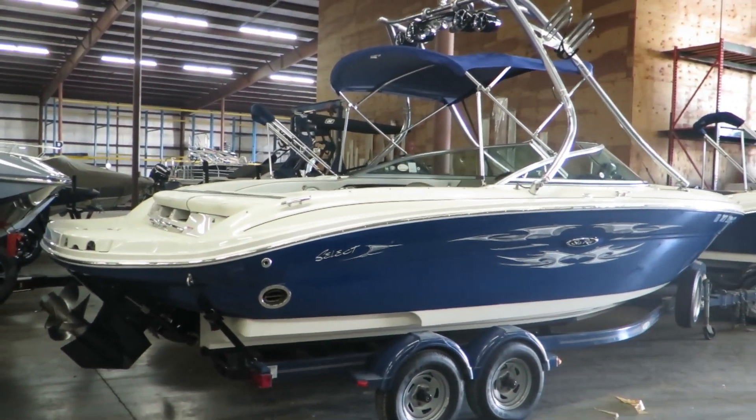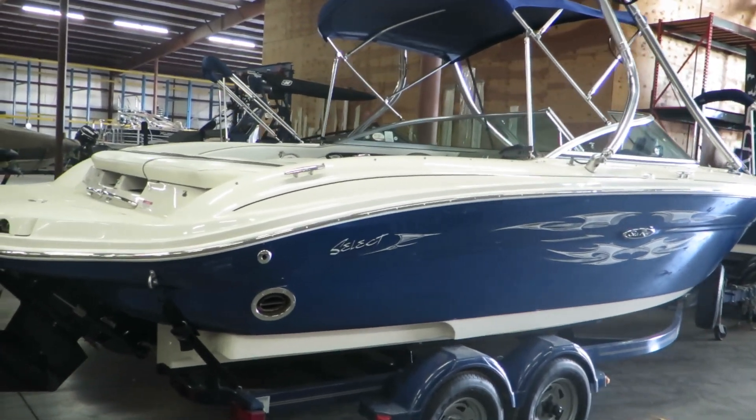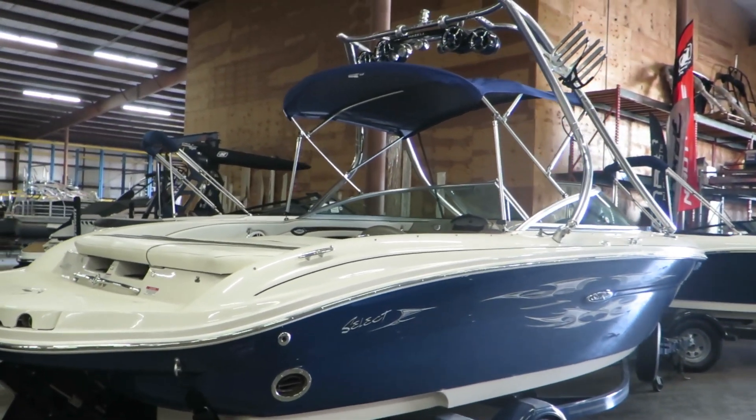Hi, my name is Dan Pergett, sales consultant with MarineMax in Rogers, Minnesota. Today we're going to be looking at the 2006 Sea Ray 220 Select. This is an absolutely gorgeous boat — it's in great condition.